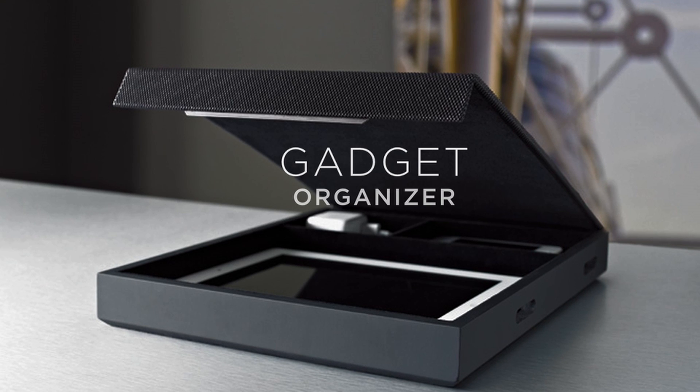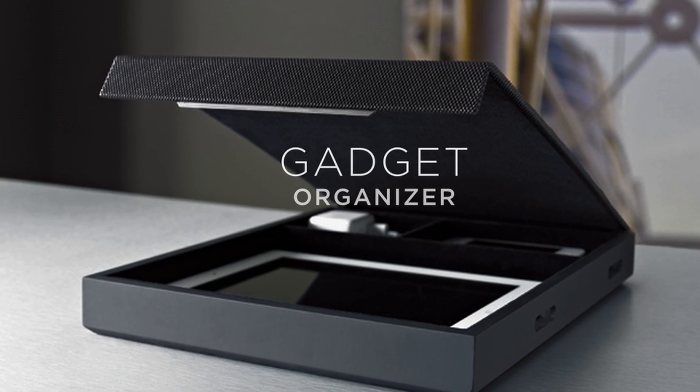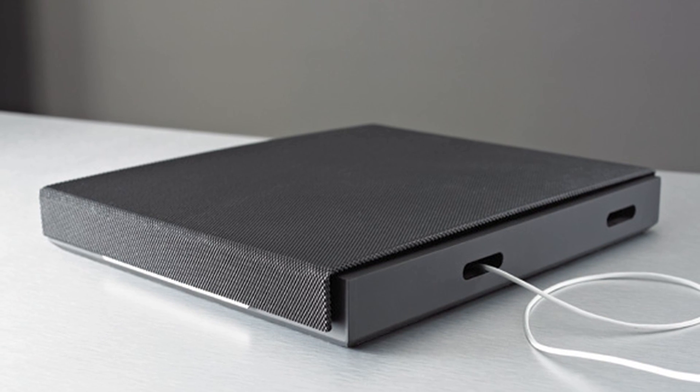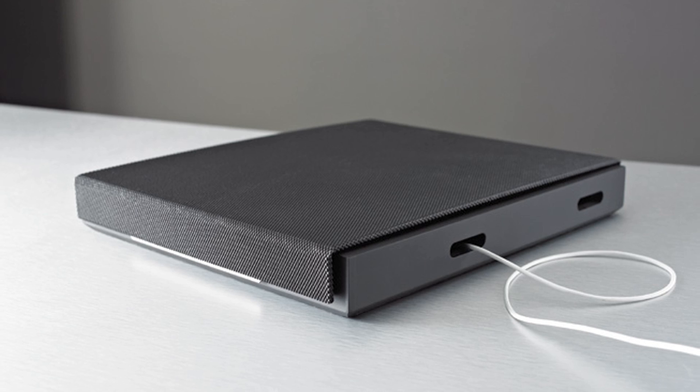The Gadget Organizer elegantly stores most tablets, e-readers, and phones as well as charging accessories. The lidded organizer has a magnetic closure and accessible ports for easy charging of your devices.